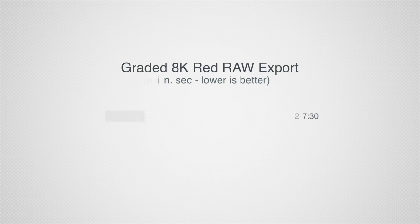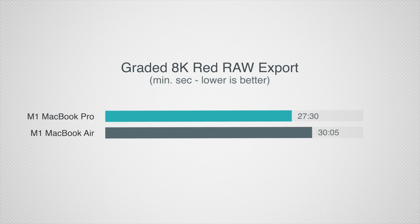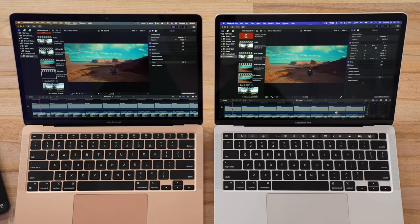Then I exported 8K Red RAW video, which maxes out the CPU and graphics to 100% the whole time, and the difference was just a few minutes — which isn't really noticeable in the real world when it takes around 30 minutes anyway, unless you're sitting there side by side with a stopwatch.